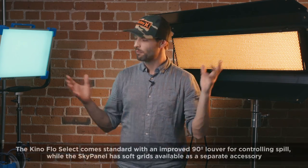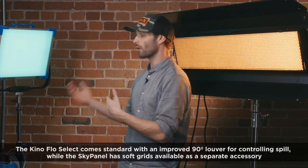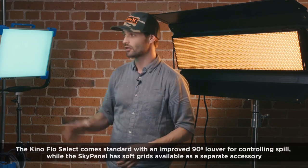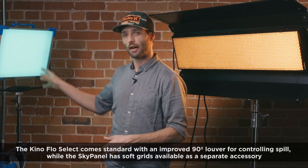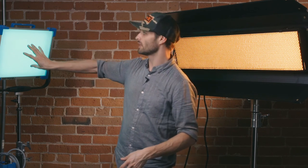But the Kino does serve a niche that the SkyPanel doesn't serve. For smaller productions it still makes more sense, even though the light intensity value math may not play out as much in the real world. When we look at light modifiers for both of these, they both have their own set of proprietary and aftermarket light modifiers — soft boxes, chimeras, barn doors, and as we saw with the SkyPanel, the intensifier and different diffusion options.